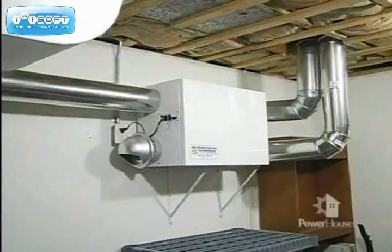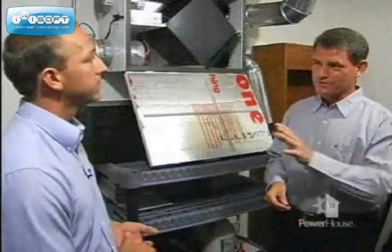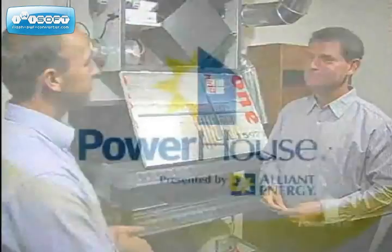Absolutely. An HRV allows you to save energy dollars, yet keep your indoor air quality at the level that you and your family deserve. Chad, a lot of great information. Thanks for sharing that with us. Thanks for being here.